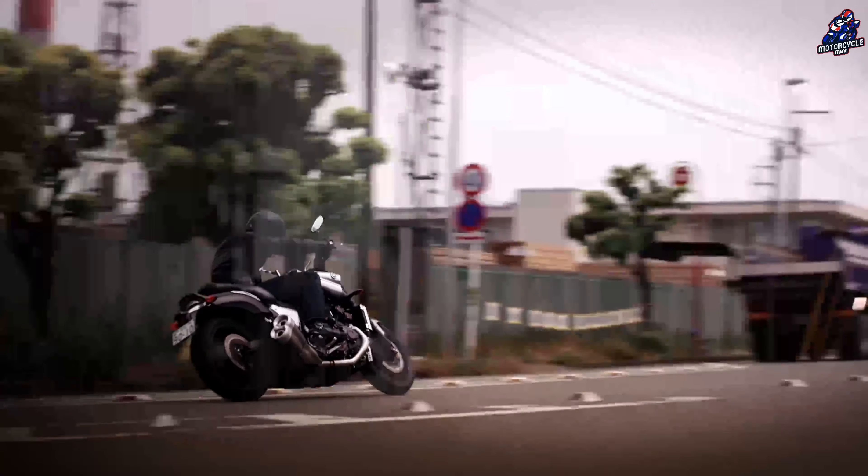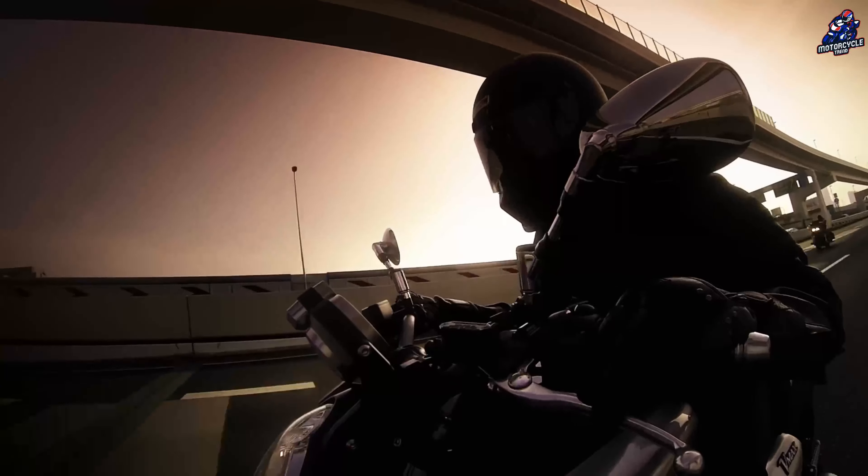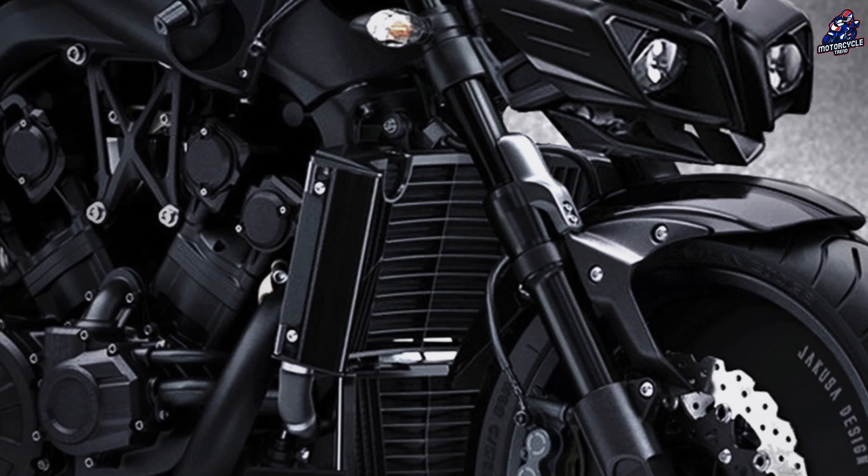The Jakuza Designs render features a solid flat disc — chromium black, of course — which gives the VMAX a bold, militant feel.